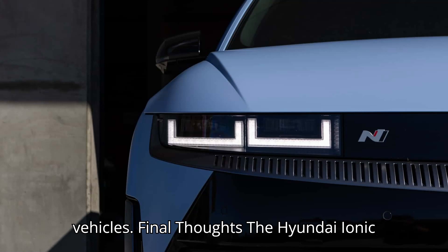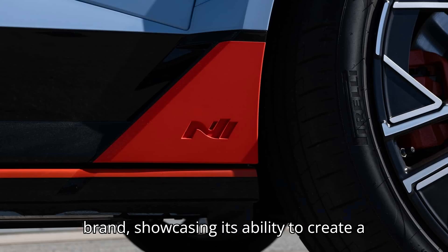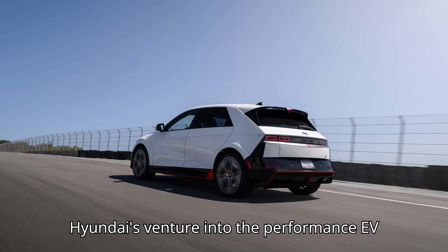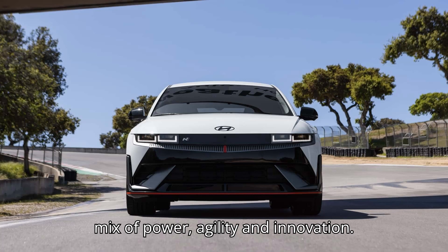Final thoughts: the Hyundai IONIQ 5N is a bold step forward for the brand, showcasing its ability to create a high-performance EV that rivals some of the best in the industry. While it may take time for consumers to fully embrace Hyundai's venture into the performance EV market, the IONIQ 5N offers a compelling mix of power, agility, and innovation.